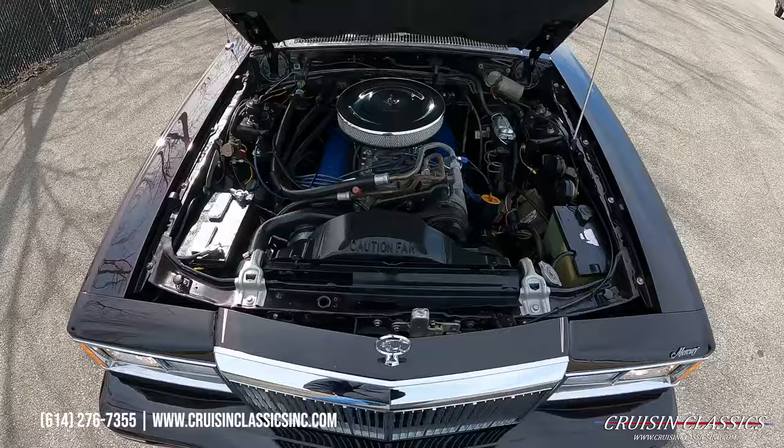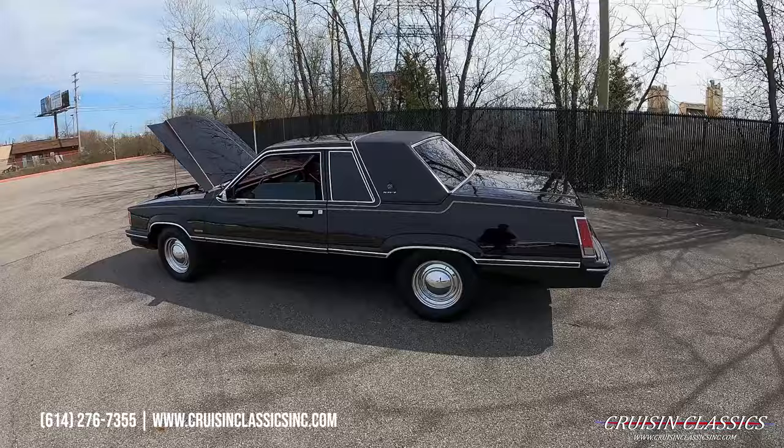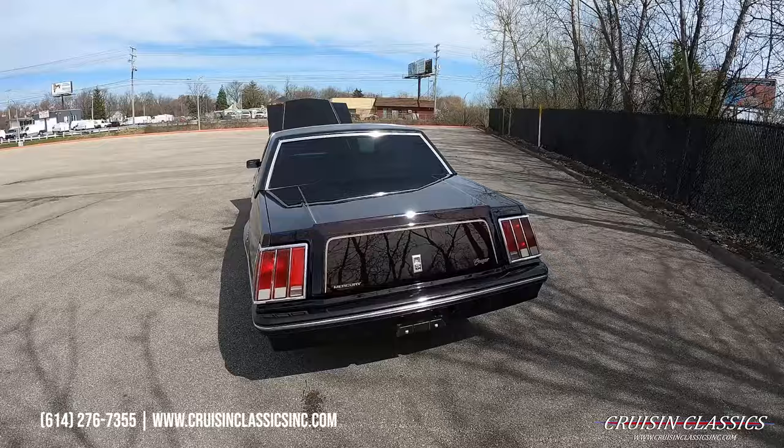Again, if you have any questions, the number is 614-276-7355. We're located in Columbus, Ohio, about 15 minutes from the airport if you want to fly in, check this car out, or drive it home. We do offer financing through JJ Best — give Taylor Allen a phone call over there.